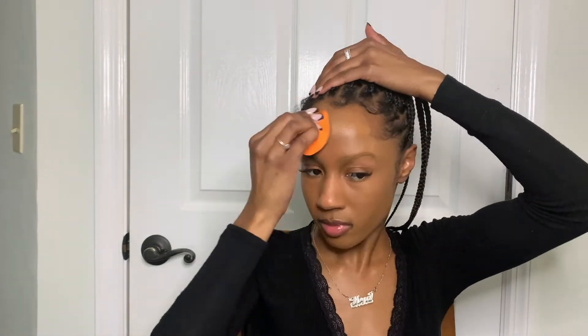Y'all, don't even look at my baby hairs right now — it's been a long day, but I fixed them at the end of the video.